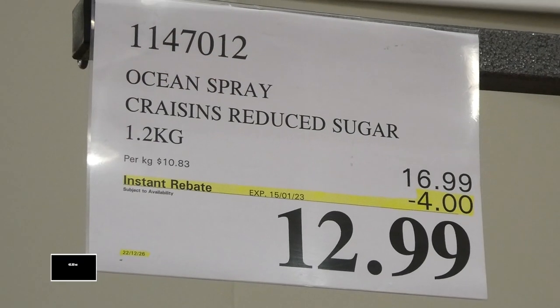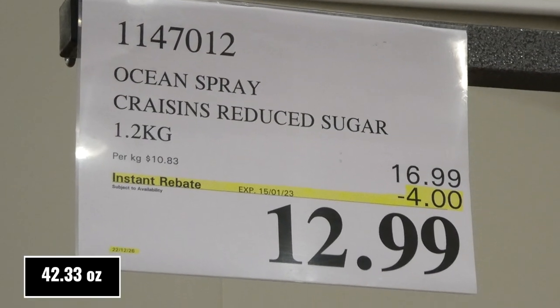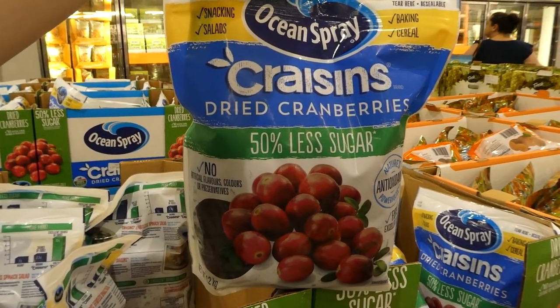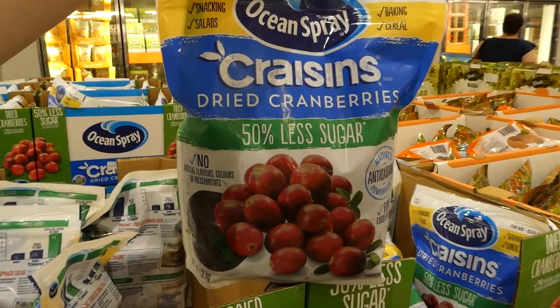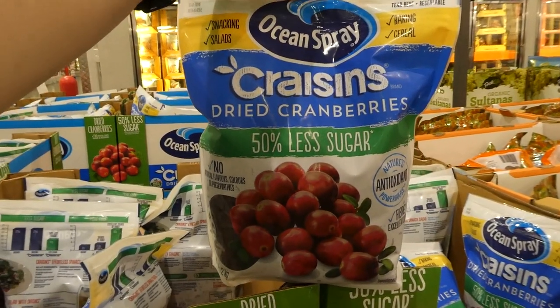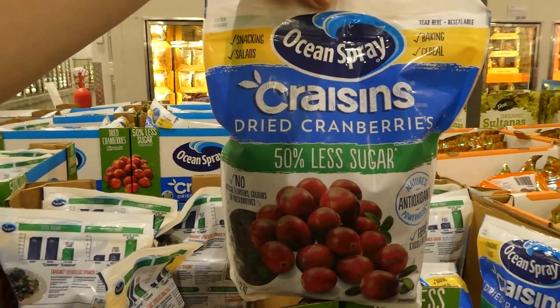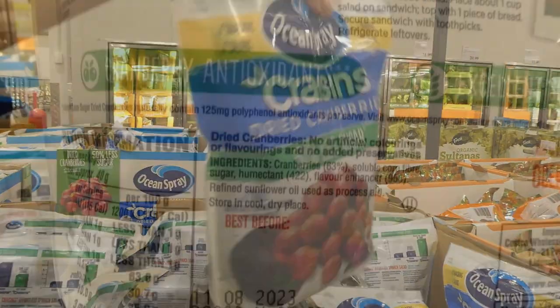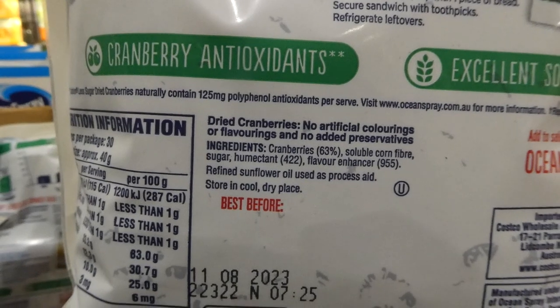Ocean Spray Craisins Reduced Sugar. You get 1.2 kilos for $4 off, down to $13. It says there's 50% less sugar, no artificial colours, flavours, or preservatives. They're an excellent source of fibre and antioxidants. They come in a resealable bag and are great for snacking, salads, baking, and cereal.